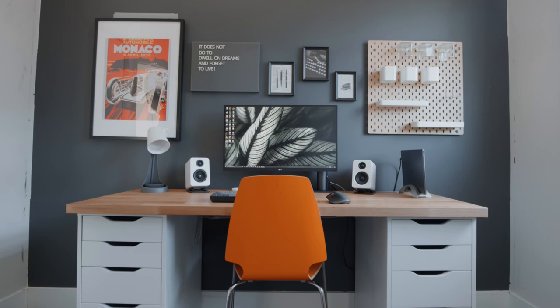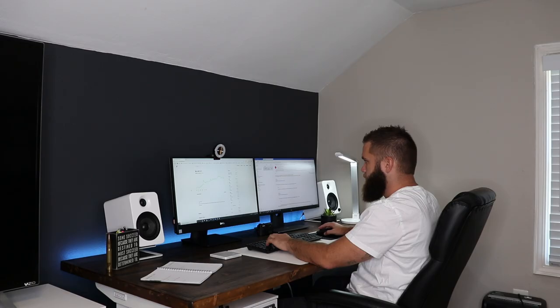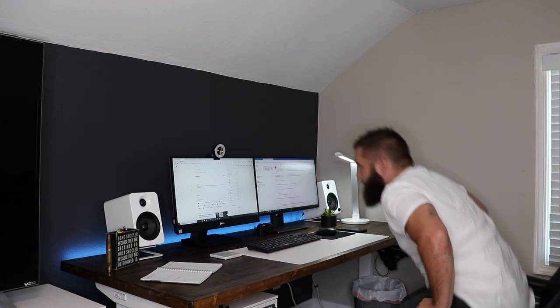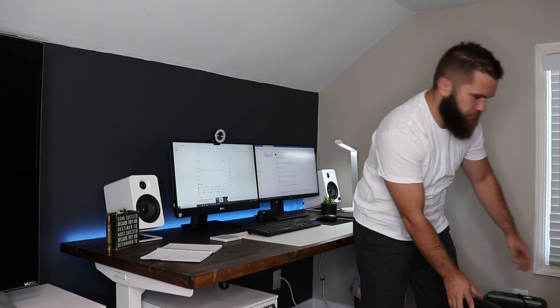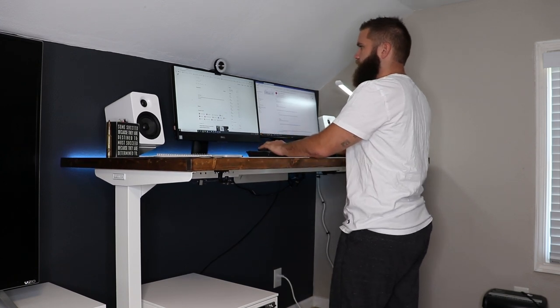My original idea was to copy the same desk setup you see in a lot of YouTube videos — buying the IKEA Alex drawers and placing the desktop on top. Well, apparently those drawers have been sold out for a while now, and I'm glad they were because what I chose to do instead I like so much more. I ended up purchasing the Uplift desk, and I could not be happier. Now instead of sitting on my ass all day, I can start and end my day standing at my desk to help increase my overall energy, or if I'm feeling tired or unmotivated, I can simply raise the desk, stand up, and get the job done.